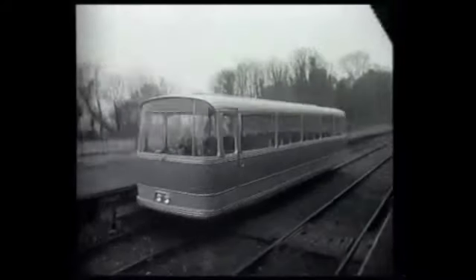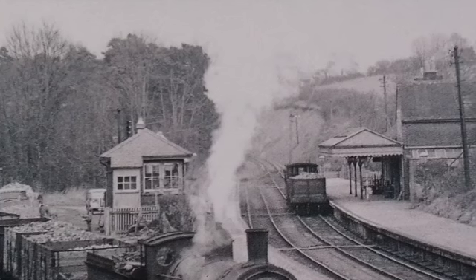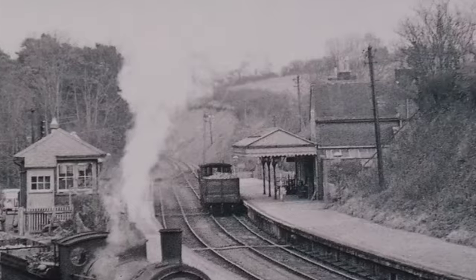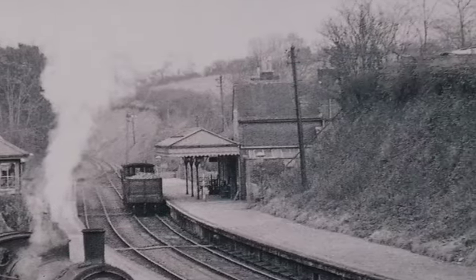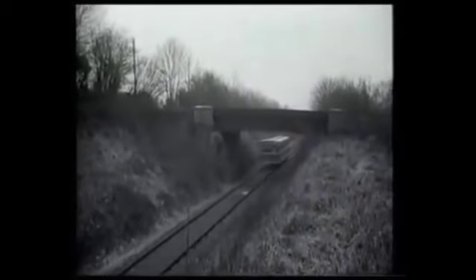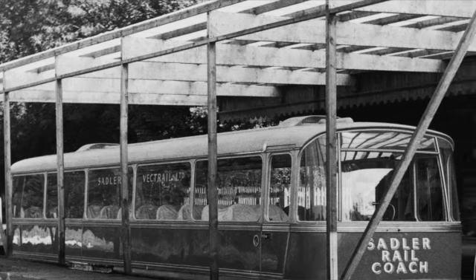One notable design flaw of the Pacerailer was the lack of dual driving controls, which would prove inconvenient in non-forward operation. In order to market the Pacerailer to possible buyers, the Sadler Railcoach Company based themselves at the recently closed Droxford Station on the Meon Valley Railway in Hampshire, and used both the station and the line to Wickham Station. This section of the line had been closed to traffic in 1962, with Charles Ashby purchasing the station and line shortly after closure.